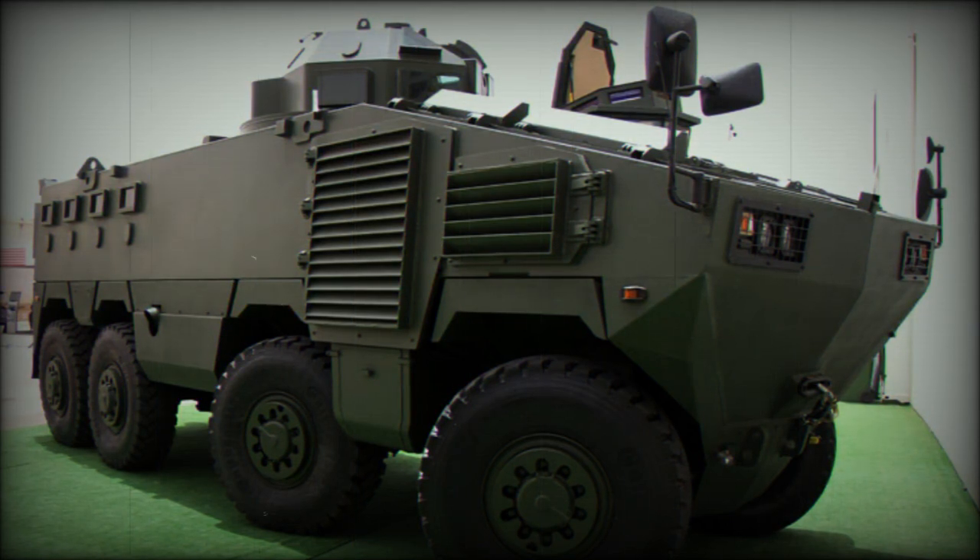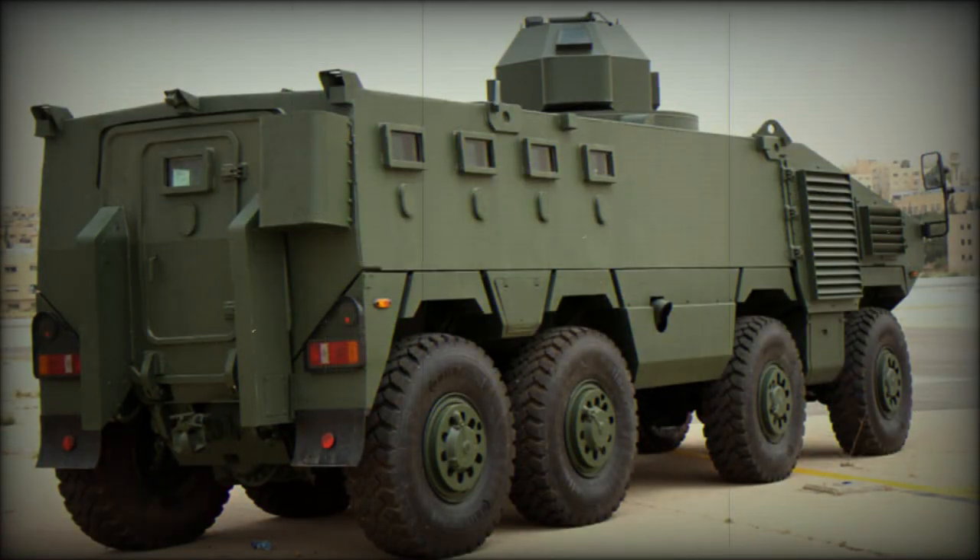Interestingly, the Al-Maird follows a smaller armored vehicle also developed in Jordan by the KADDB, which uses a similar Tatra suspension but in a 4x4 configuration. That vehicle, the Al-Washash, was adopted a couple of years earlier and was produced in quantity.